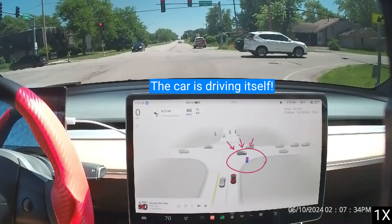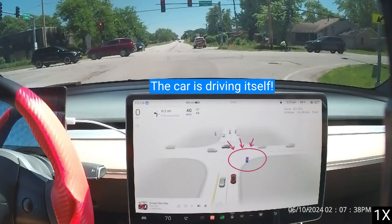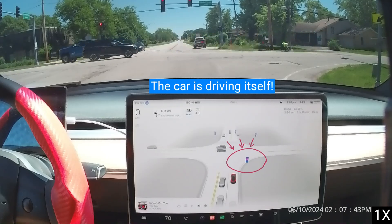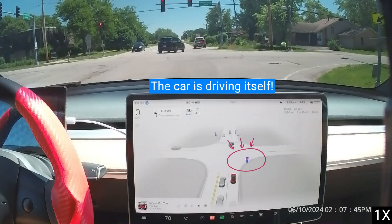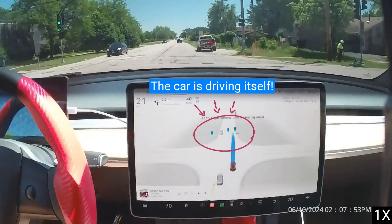A blue traffic light icon indicates that the vehicle is obeying that traffic light. Although Tesla Full Self-Driving is only Level 2 Certified, it is Level 3 Capable. Ford Blue Cruise, GM Super Cruise, BMW Driver Assist, and Mercedes Level 3 cannot do what Tesla is doing right now.